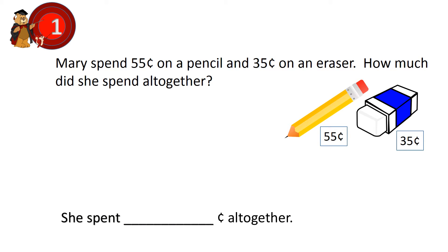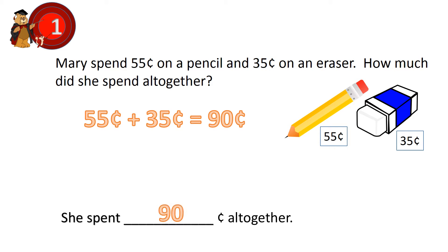Question 1. Mary spent 55 cents on a pencil and 35 cents on an eraser. How much did she spend altogether? 55 cents plus 35 cents equals 90 cents. She spent 90 cents altogether.